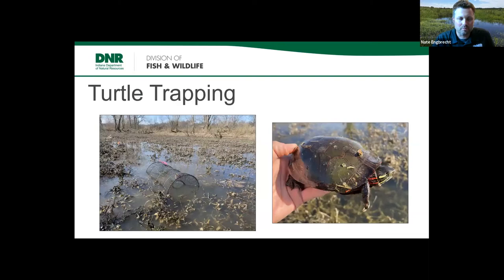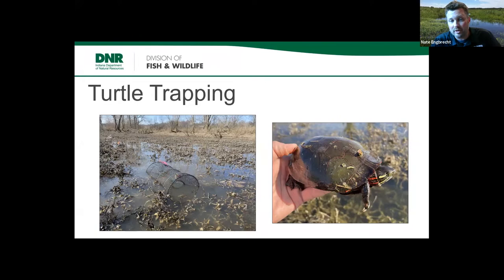We didn't do much turtle trapping last year when the project began. Over the next month or two we're planning to do some turtle trapping using barrel-shaped traps with funnel entrances, baited with sardines. Turtles can enter but have a hard time getting out. They're live traps — animals can surface for air. We did catch a painted turtle earlier this year in a trap we set out for salamanders, so we're looking forward to seeing what species are on site.